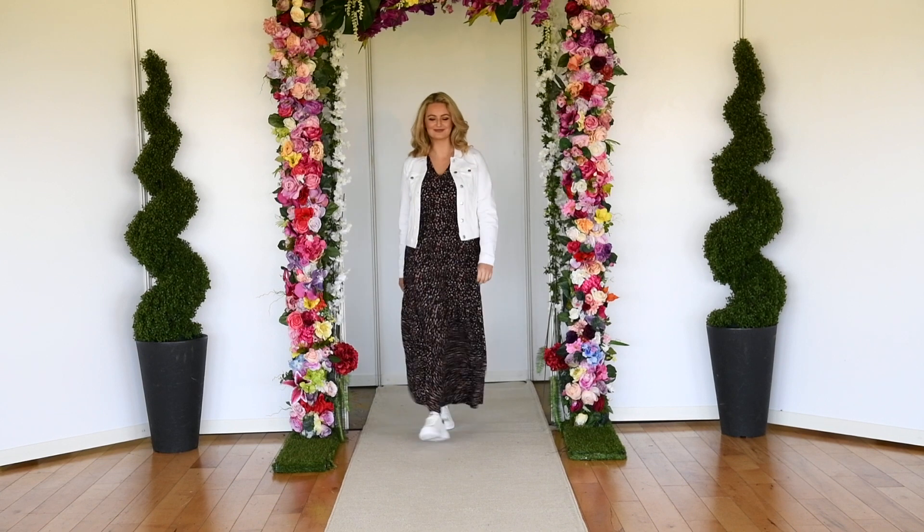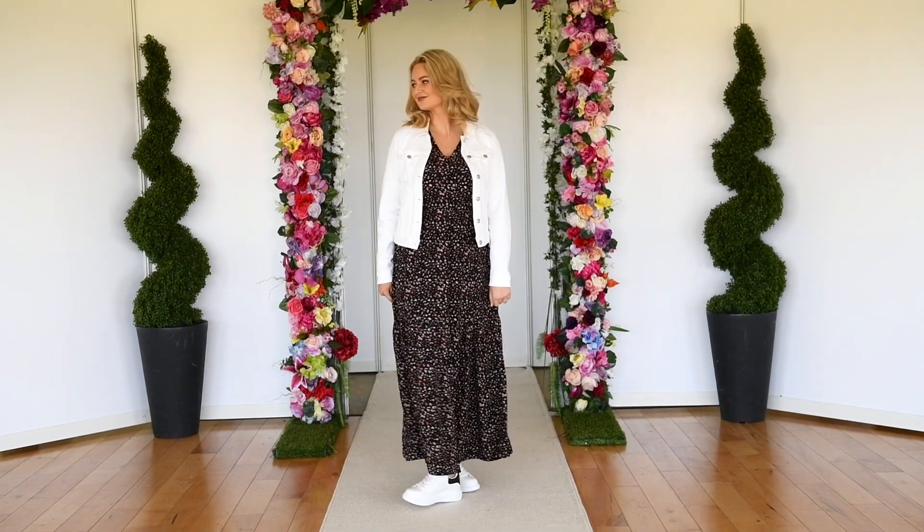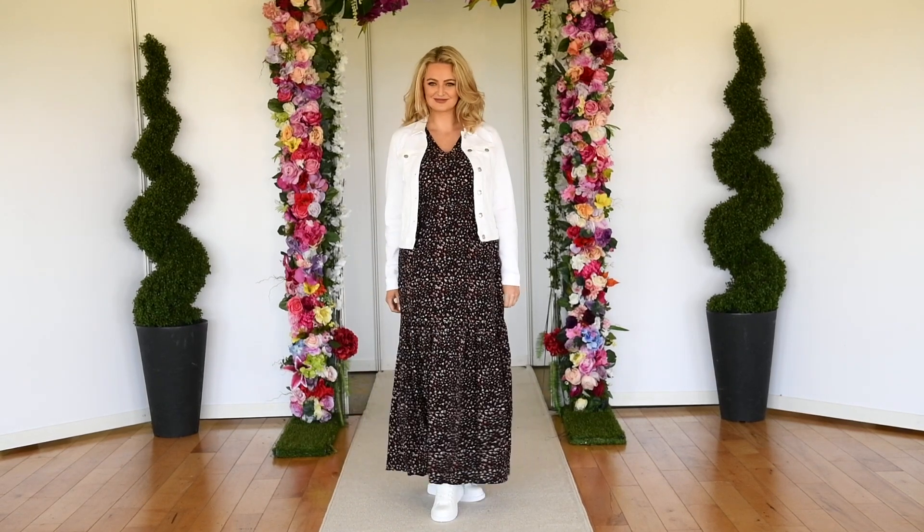Good morning and welcome to the fashion feature from our Galway studio with myself, stylist Mandy Meyer. Today it's going to be a mixture of floral prints to casual wear — pieces we can wear around home, pieces we can wear when we're going out for a walk or indeed going grocery shopping. So something for everybody. We're heading to McElhinney's in Ballybofey, a wonderful Irish family-owned business, all available online as well with the pieces we're showcasing here this morning.